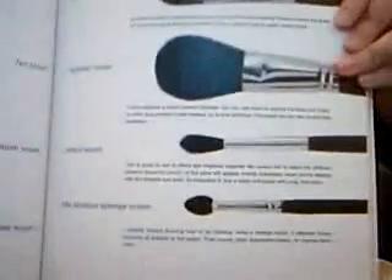She goes through what each brush is, what its function is, and what kind of person would need it. It's really very educational. I only know a couple of brushes and don't know them in this detail.